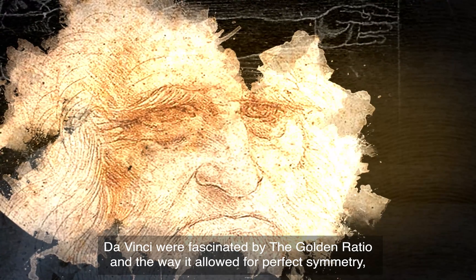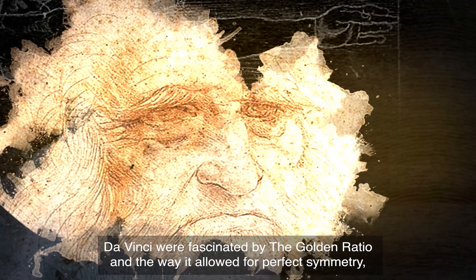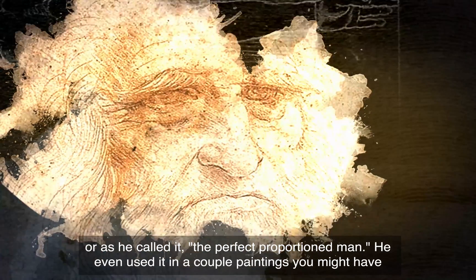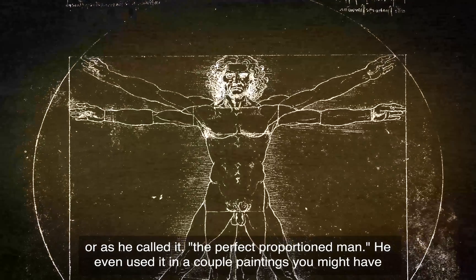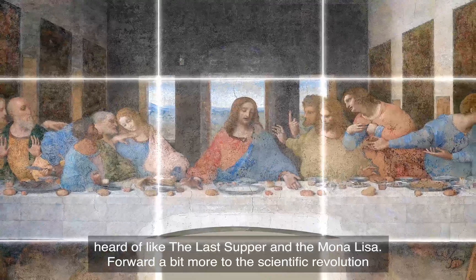Fast forward to the Renaissance, where artists like da Vinci were fascinated by the Golden Ratio and the way it allowed for perfect symmetry — or as he called it, the perfect proportion man. He even used it in a couple of paintings you might have heard of, like The Last Supper and the Mona Lisa.